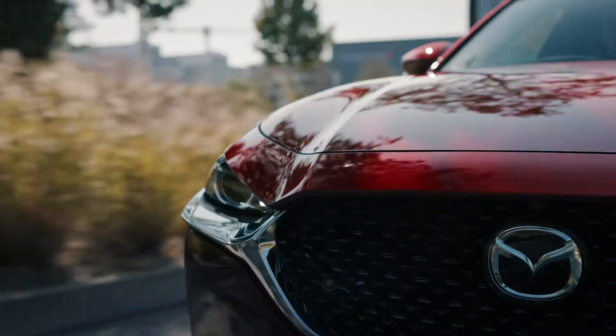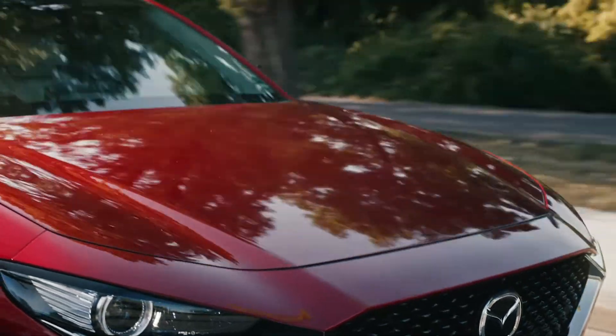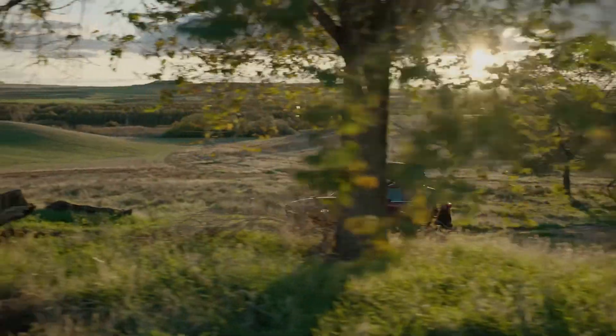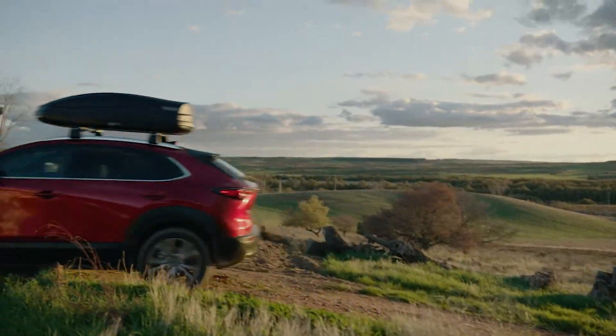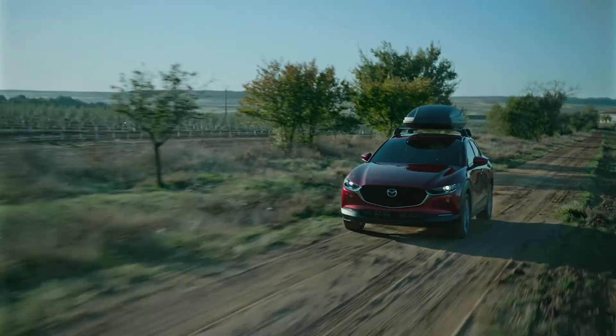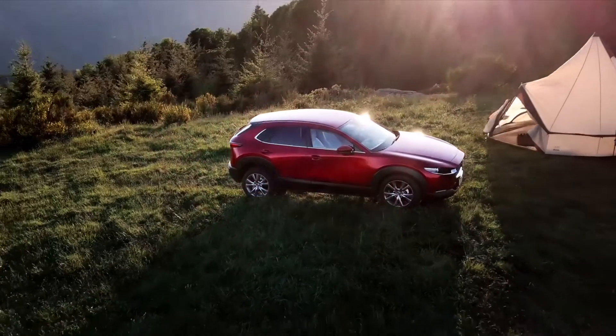The design of the CX-30 combines the versatility of a CUV with a sleek, flowing beauty that transcends its category. It's the result of our evolving Kodo Soul of Motion design philosophy. The reflections in the sculpted body are always changing and capture the interplay of light and shadow, transforming the CX-30 into a moving canvas.